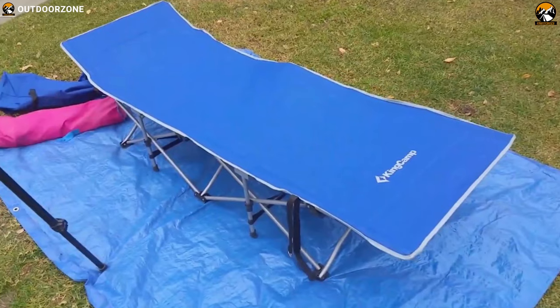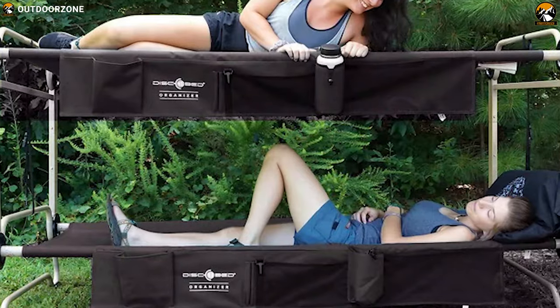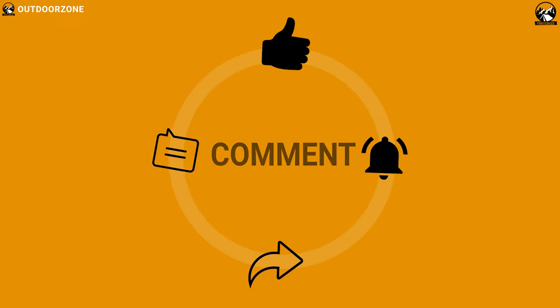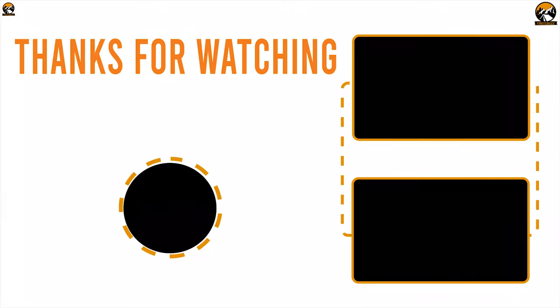So that was all about the best 5 camping cots for you. Like, comment, and share with your friends if you found this video helpful. And don't forget to subscribe to our channel if you want to see more videos like this on your feed. Bye.